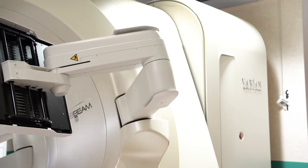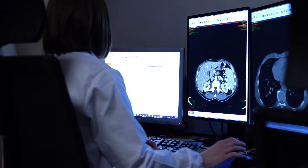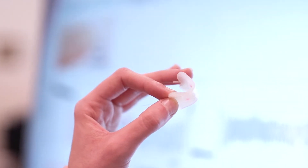We want to train future doctors with a solid hard science background and strong skills in applied biomedical technologies.